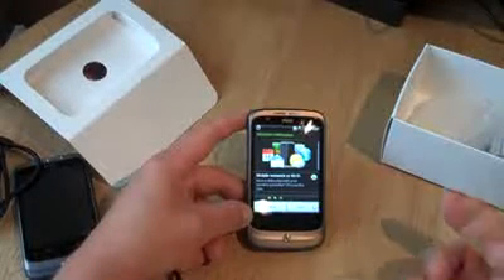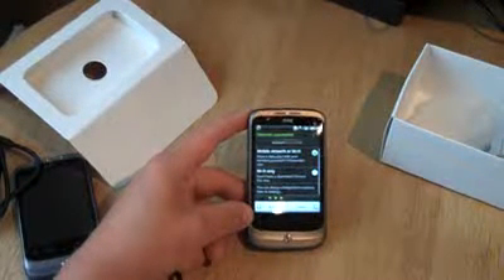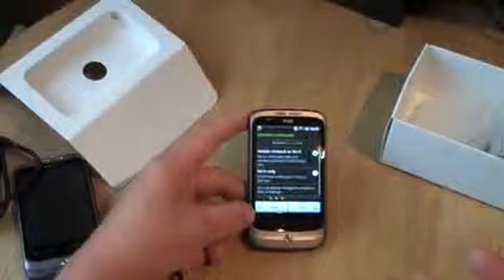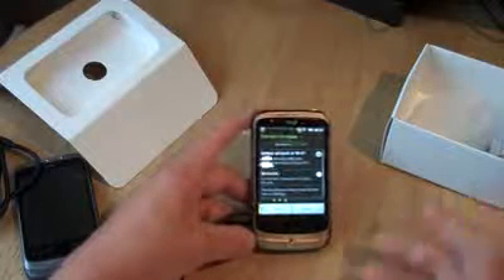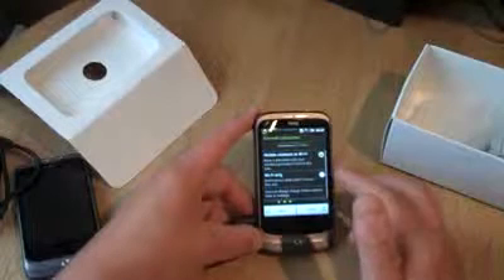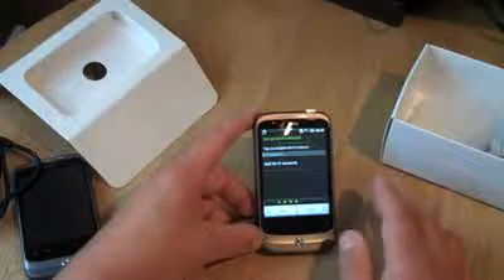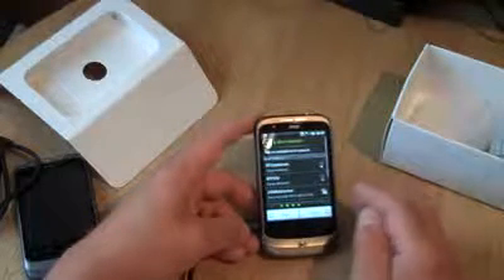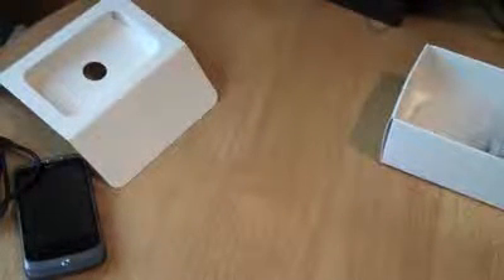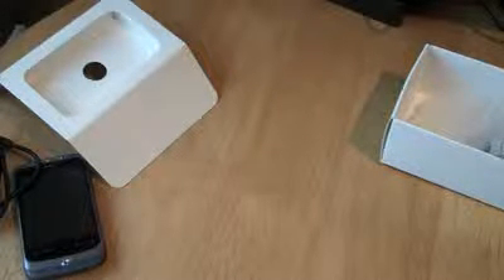It's going to say, how do you connect to your internet? I'm going to say I connect via Wi-Fi. You can choose Wi-Fi only — if you don't have a data plan on your SIM and only want to connect when there's Wi-Fi available. I'm going to say mobile and Wi-Fi. It does a search for Wi-Fi networks around here. I'm going to connect to my own DSL connection and put in my password.